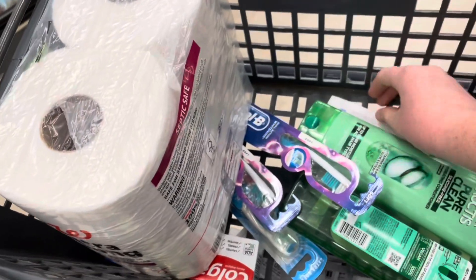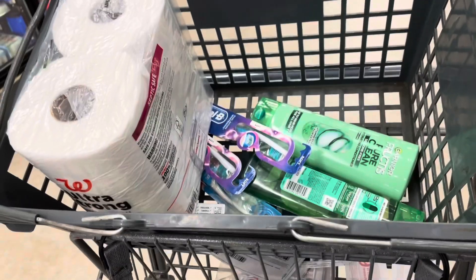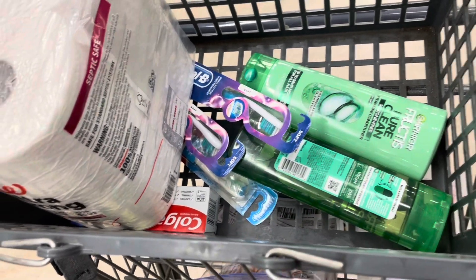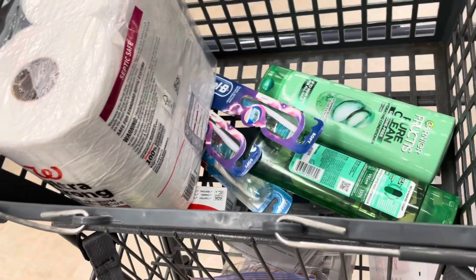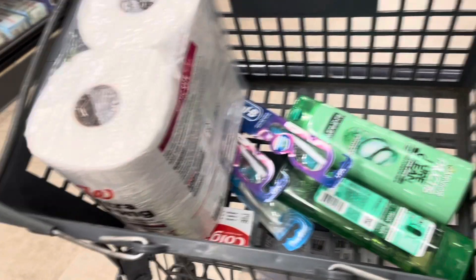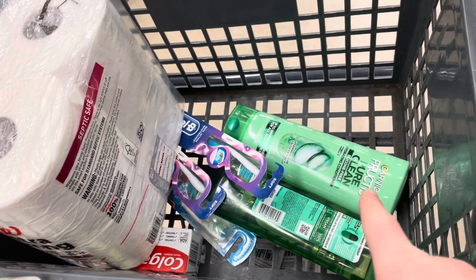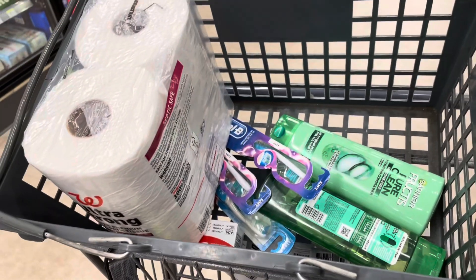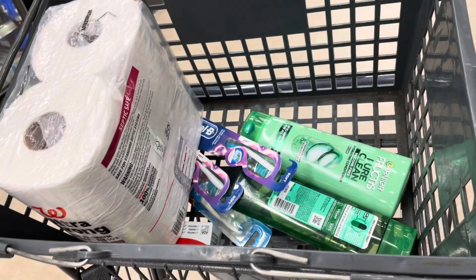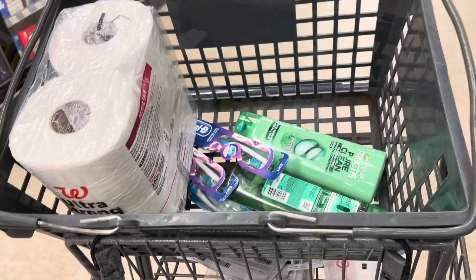Here is how I'm utilizing the spend twenty-five, earn seven in Walgreens cash. I'm grabbing the Walgreens brand toilet paper for one ninety-nine, plus the Oral-B deal, the Garnier deal, and the Colgate deal — totaling twenty-five forty-nine. I'll roll nine dollars in register rewards from the first transaction, plus use a two-fifty digital, two-fifty digital, three dollar digital, and three dollar digital. Out of pocket I'll pay five forty-nine plus taxes, get back seven dollars in Walgreens cash and nine more dollars in register rewards to roll into the next transaction.